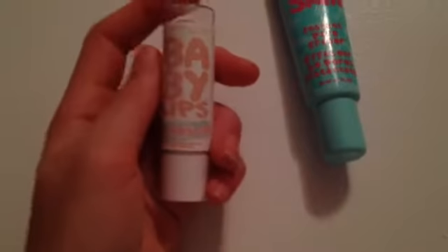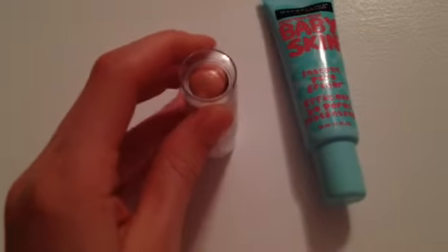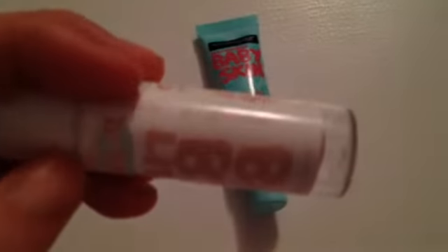If you've never heard of Baby Lips, they're just a lip balm. They come in tinted colors and clear colors — this is one of their tinted ones. It's one of their Dr. Rescue ones, which is their new collection. This one is called 'Peachy' and it's this corally peach color.